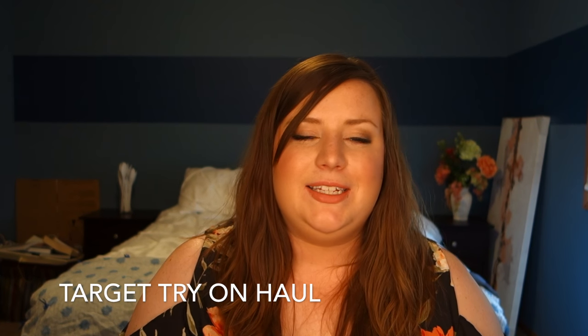Hey guys, I'm back with a haul from Target finally. This is a collection of stuff I've bought over the past few months.